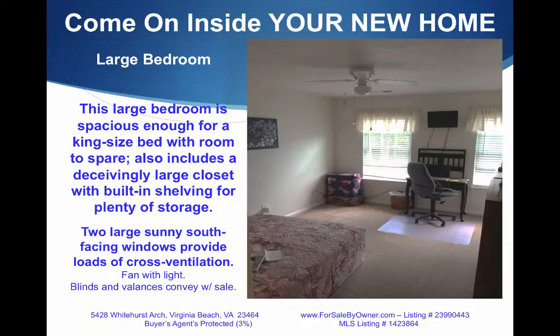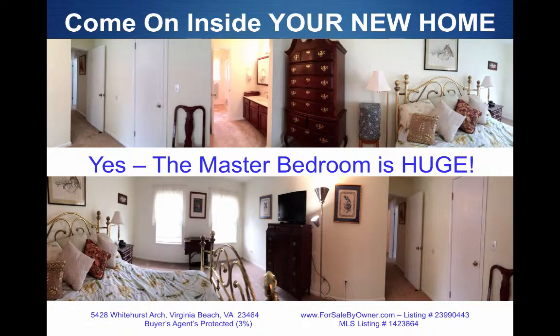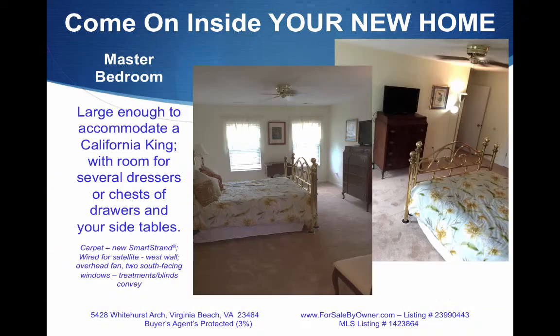The large bedroom in the front of the house is big enough for a king-size bed with plenty of room to spare, and also includes a deceivingly large closet with built-in shelving for plenty of storage. The master bedroom is huge — large enough to accommodate a California king-size bed and still have room for several dressers or chest of drawers and side tables. Again, the carpet is brand-new SmartStrand.